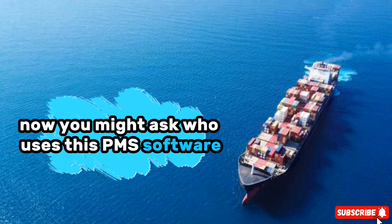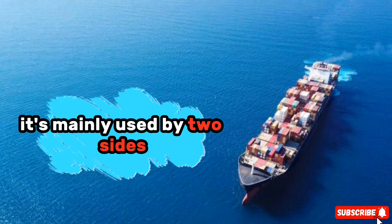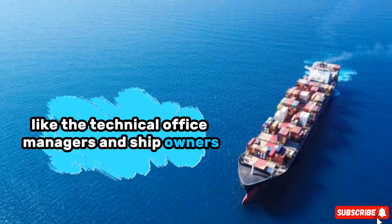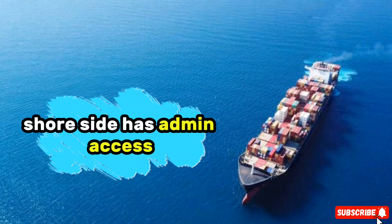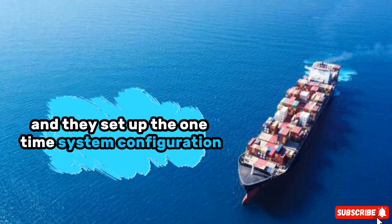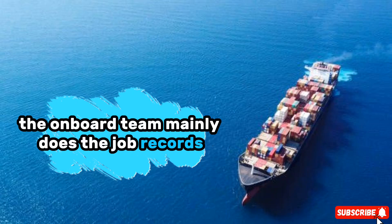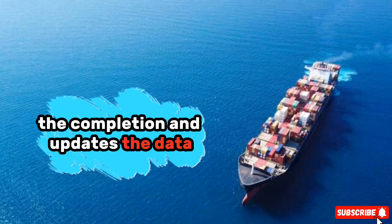Who uses this PMS software? It's mainly used by two sides. One is the vessel side — the onboard crew who do the job. The other is the shore side, like the technical office, managers, and ship owners. The shore side has admin access and they set up the one-time system configuration, like templates, job plans, and equipment details. The onboard team mainly does the job, records the completion, and updates the data.